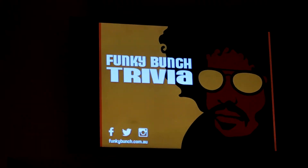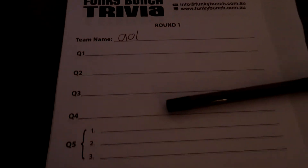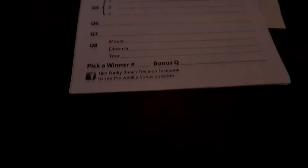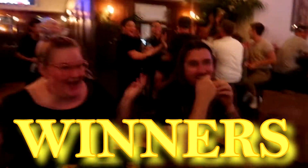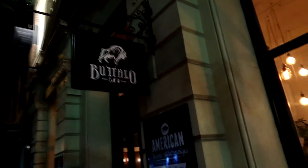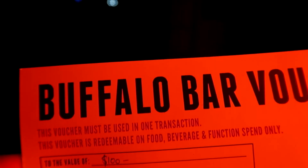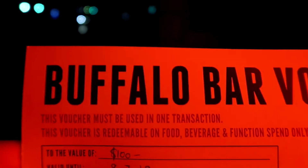So we found out that when we arrived, it was actually trivia night, and little did we know we would actually do a lot better than we thought we would. Overall, we had a really good night at the Buffalo Bar in Brisbane. We had no idea the trivia was on that night, and we are still in awe that we won first prize, which was a $100 gift voucher to the Buffalo Bar.